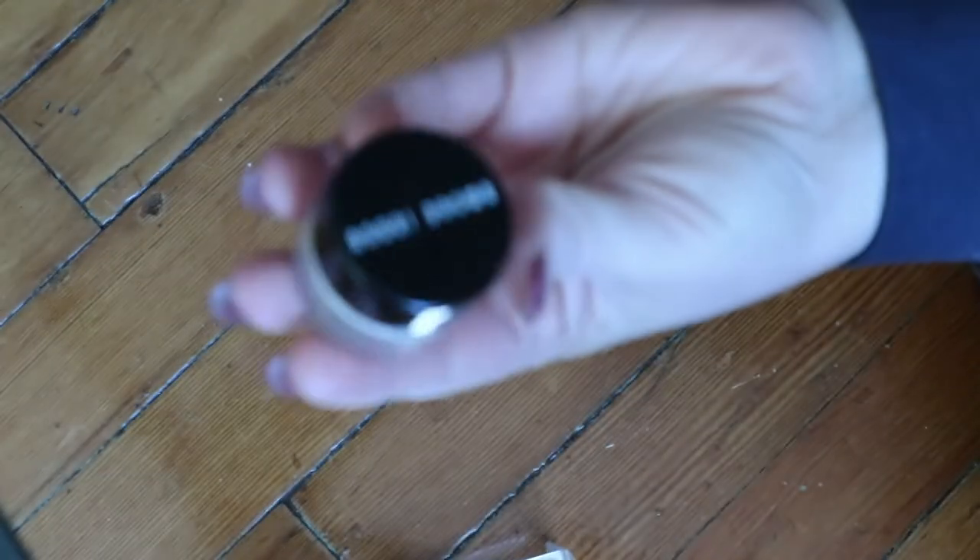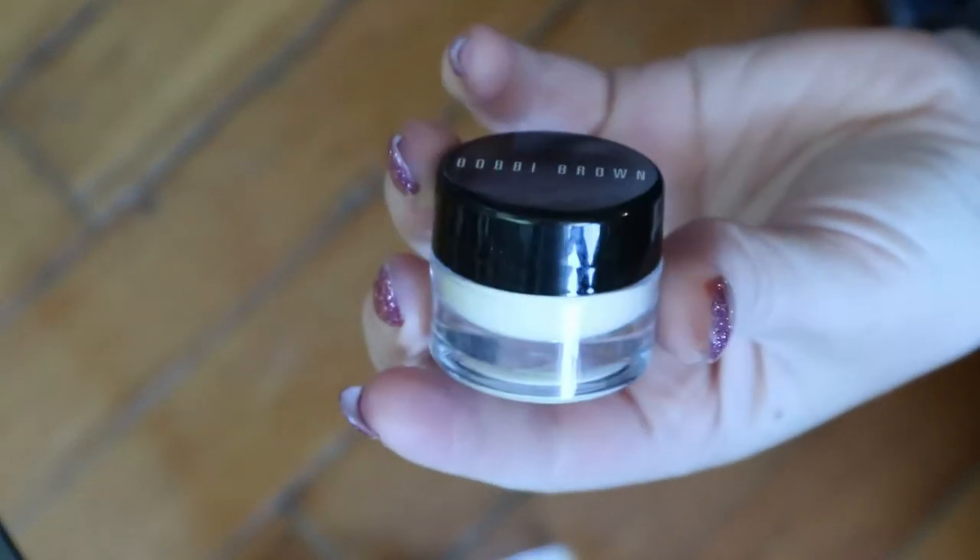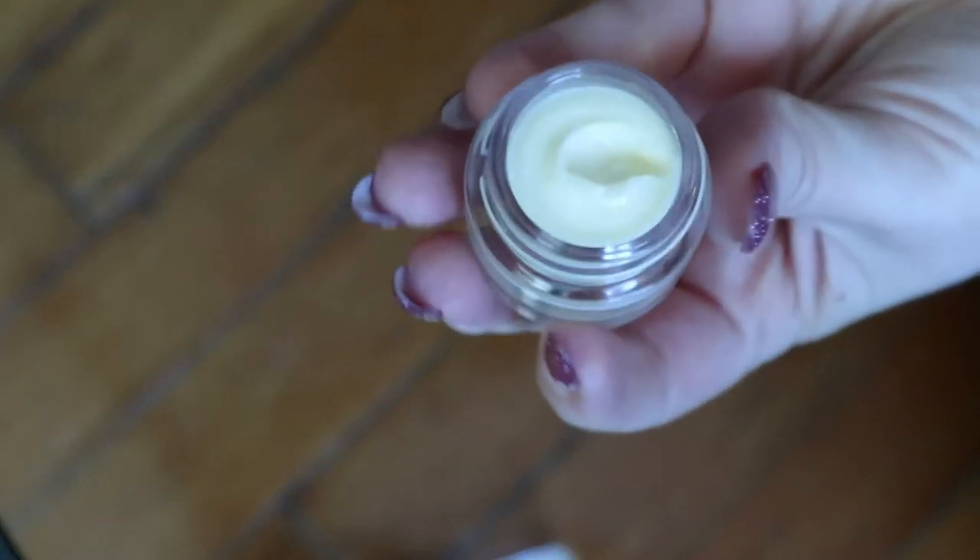Then we'll do primers. I have a mini Bobbi Brown Vitamin Enriched Face Base. This is another really popular product that I don't know much about because I haven't used it much — I believe I did use it one time.